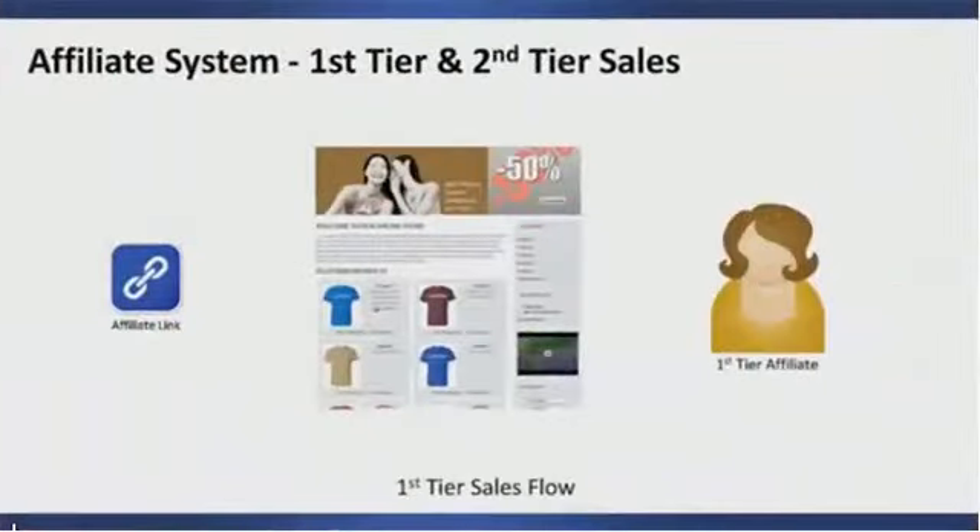The most straightforward sales flow involves nothing more than an affiliate link and a sales page. When a person clicks your affiliate link, they're directed to the sales page where they then buy a product. After they buy the product, the affiliate is automatically granted an affiliate commission for everything that was sold during that transaction.